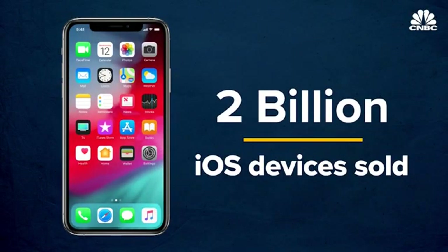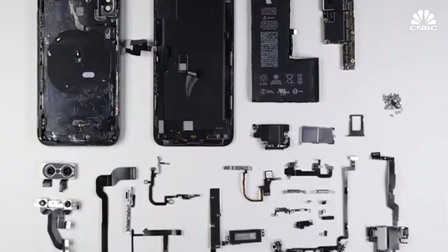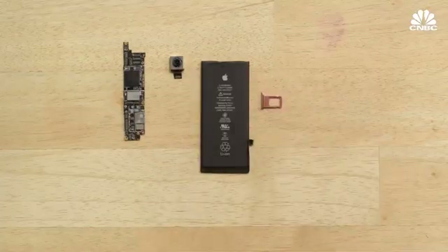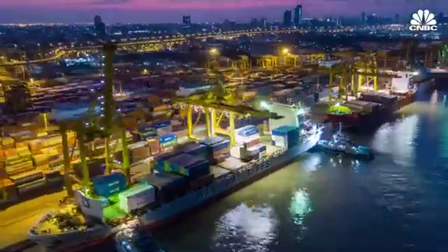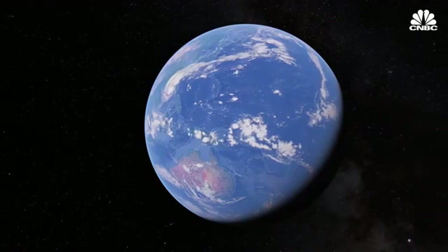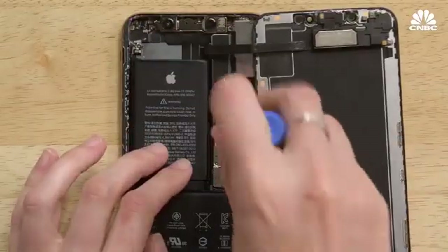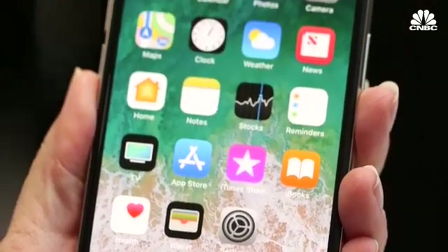Apple sold its two billionth iOS device this year. And though it's hard to pinpoint exactly where every component of an iPhone comes from, one thing is for certain: it's the result of an incredibly complex supply chain and raw materials that originate from all over the planet. It's a process that transforms the most basic elements into one of the most advanced pieces of technology that fits in the palm of our hands.